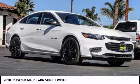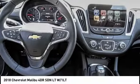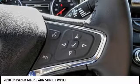Looking for the right vehicle? Check out the 2018 Malibu. A combination of performance and fuel economy, the Malibu is a great commuting car and is priced below $35,000.